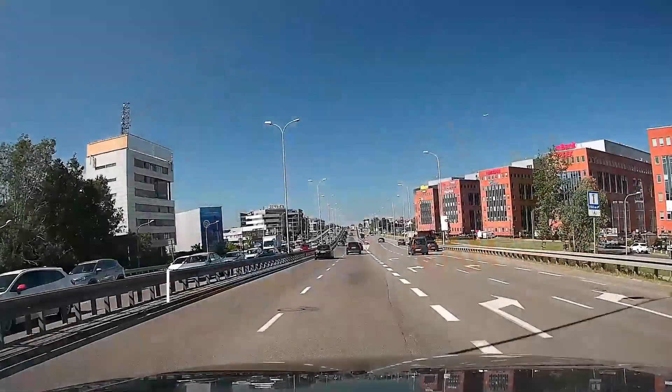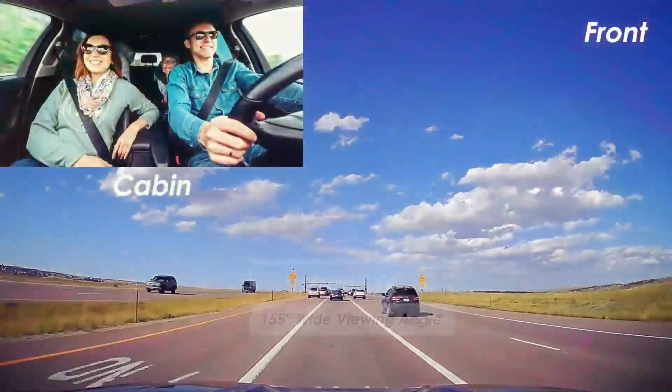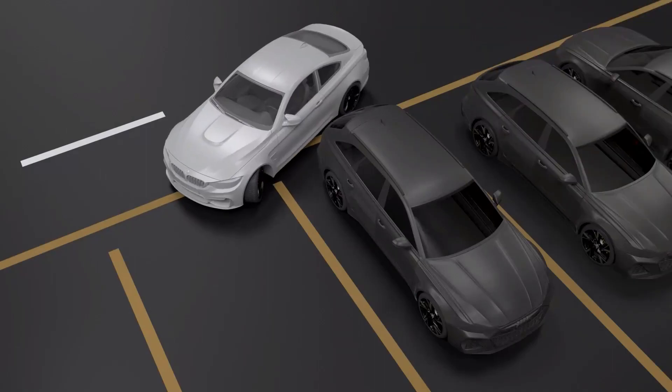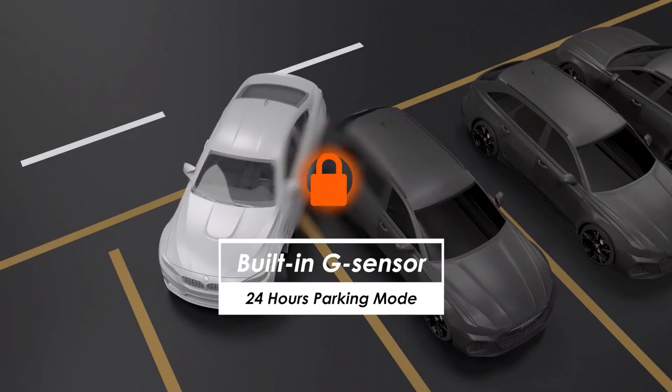If you want to capture what happens inside the car as well as outside, then this video will help you. In this video, we have reviewed the 5 best dashcams to help you find the perfect one. The product links are in the description. Let's get started.